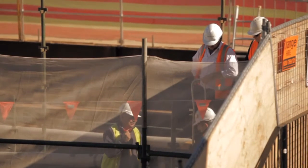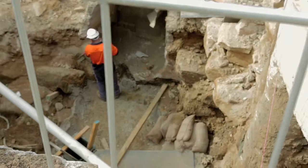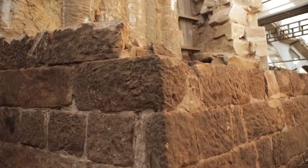The design's definitely changing as we find different structures, and the structural integrity of the bridge is different to what was assumed, so there's been a lot of changes to accommodate that.